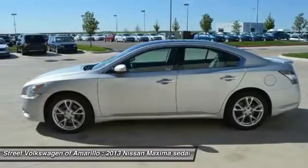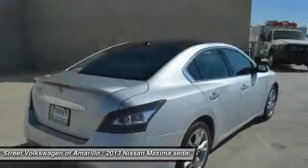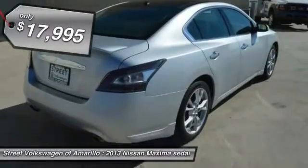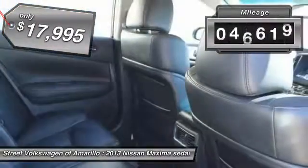Advanced technologies such as Nissan Intelligent Key and Push Button Ignition offer convenience and control, and is priced below $20,000. This vehicle has less than 50,000 miles.